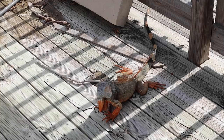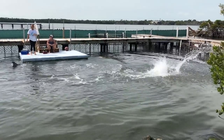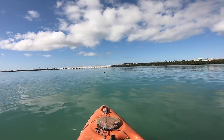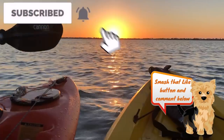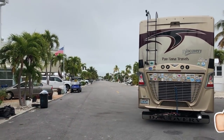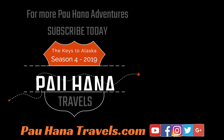Next time on Powhanna Travels, we explore more of the Keys by visiting the Dolphin Research Center on Marathon Key and go kayaking in the backcountry off Summerlin Key. Be sure to hit the red subscribe button so you don't miss our next adventure. If you liked this video please give us a thumbs up, leave a comment, and subscribe to the channel. We thank you for watching.